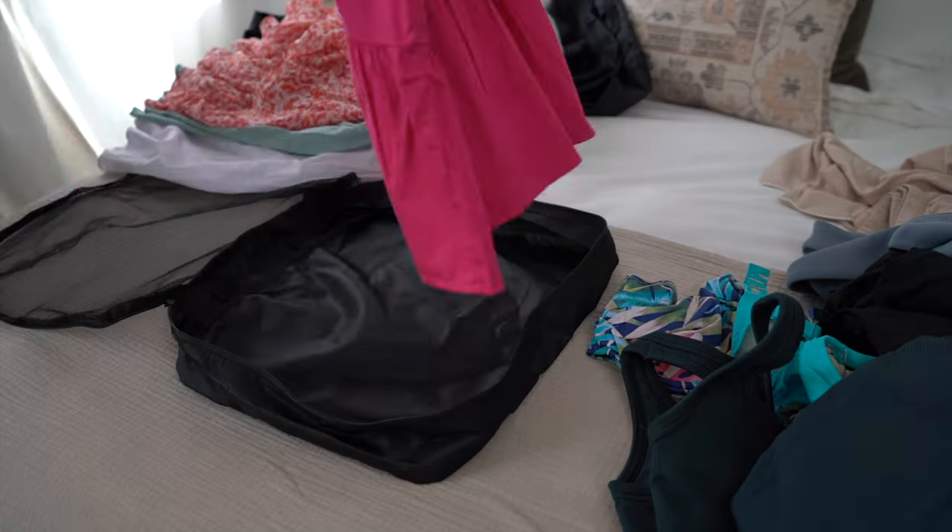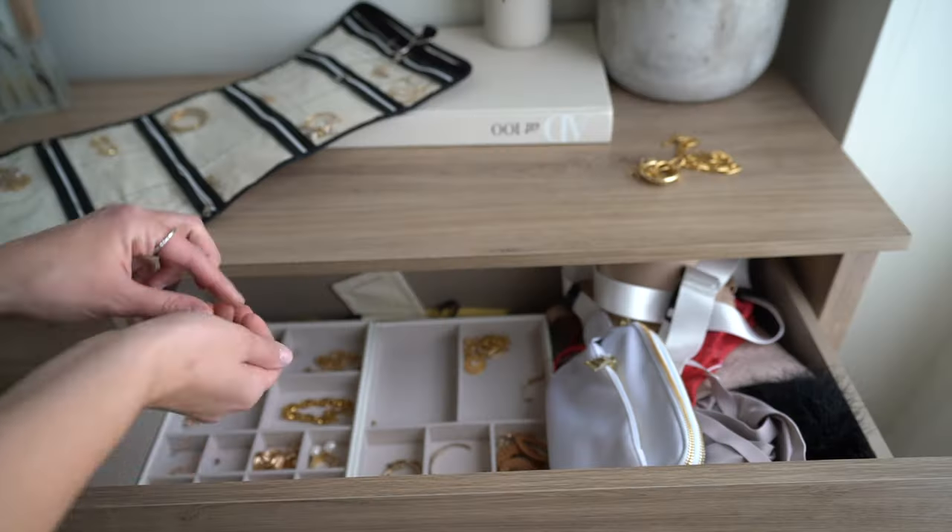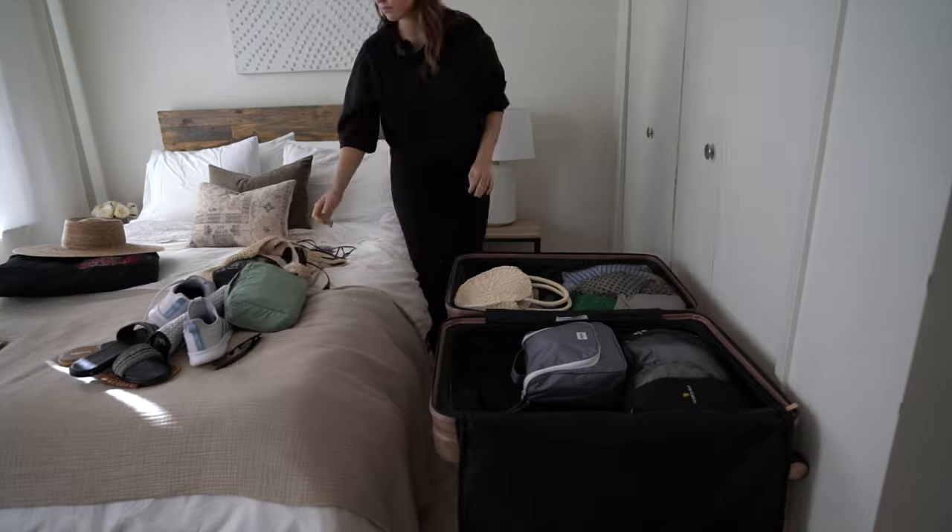Hey everyone, welcome back to the channel! Today's video I am prepping and packing for a content trip to Tulum, Mexico. I hope you enjoy! Today's the day — I am finally packing for Tulum, Mexico. I leave tomorrow morning.